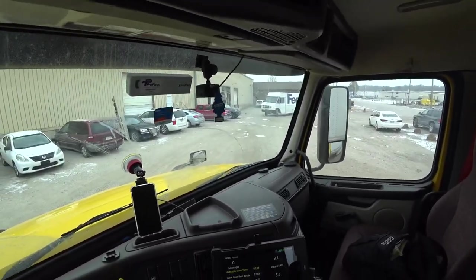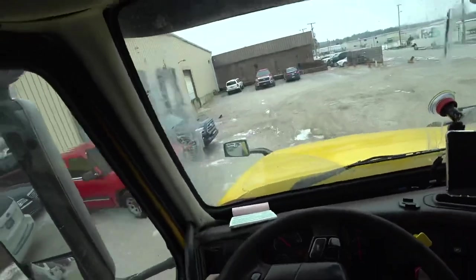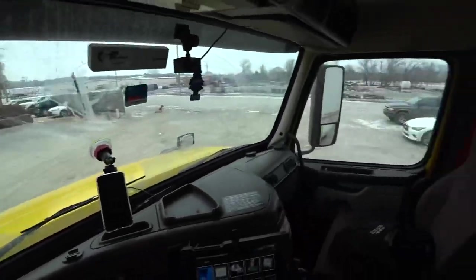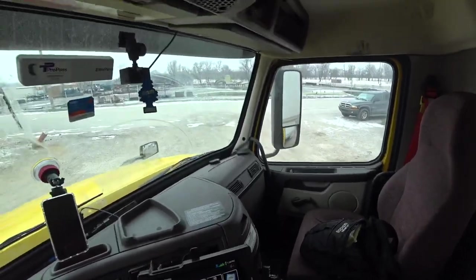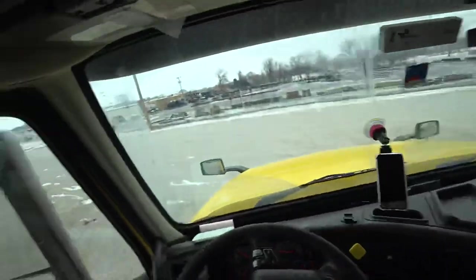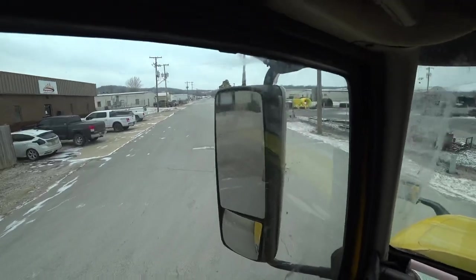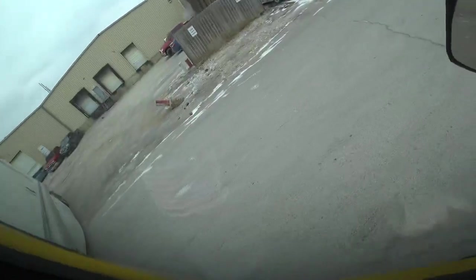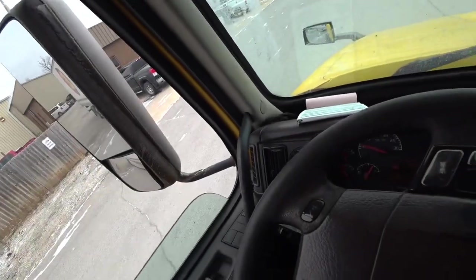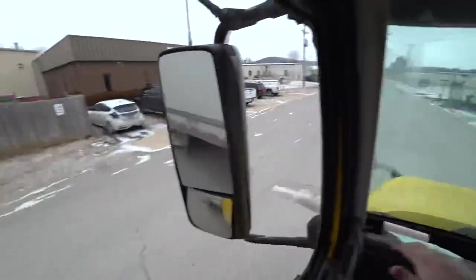Mr. FedEx ground — swing this big 53 up in here. Man, crater city. He's got to take it slow. I keep forgetting I don't have my window, and I've got to manually roll this baby down. I don't have the nice OTR stuff where it's all powered.